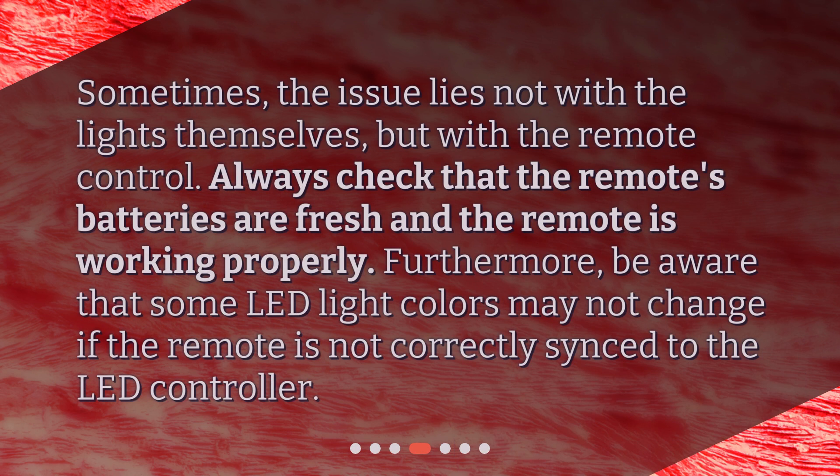Always check that the remote's batteries are fresh and the remote is working properly. Furthermore, be aware that some LED light colors may not change if the remote is not correctly synced to the LED controller.